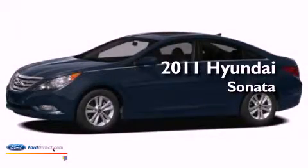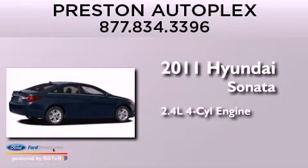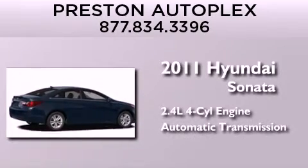This is a 2011 Hyundai Sonata. It features a 2.4-liter, 4-cylinder engine and an automatic transmission.